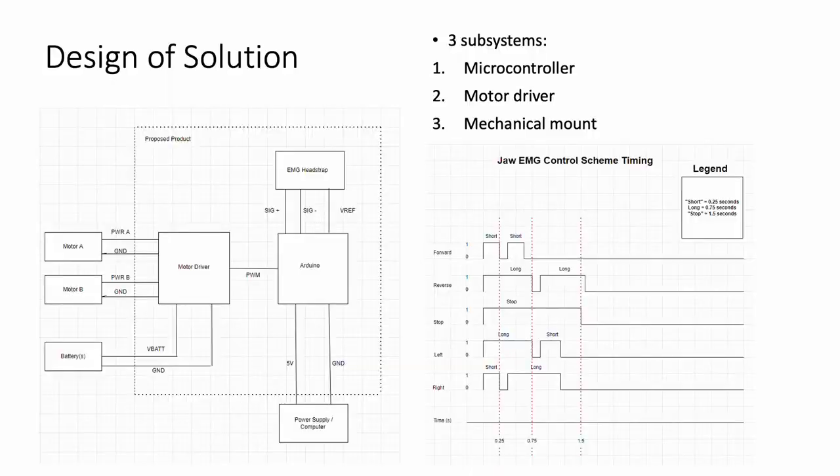The design of our solution requires three subsystems: a microcontroller, a motor driver, and a mechanical mount. Muscles create measurable electric signals when they contract, and electromyography, or EMG, measures these signals. The mechanical mount uses EMG pads to capture the received signal and send it to the microcontroller. The microcontroller processes the signals through filtering to create a 2-bit binary on-off signal.